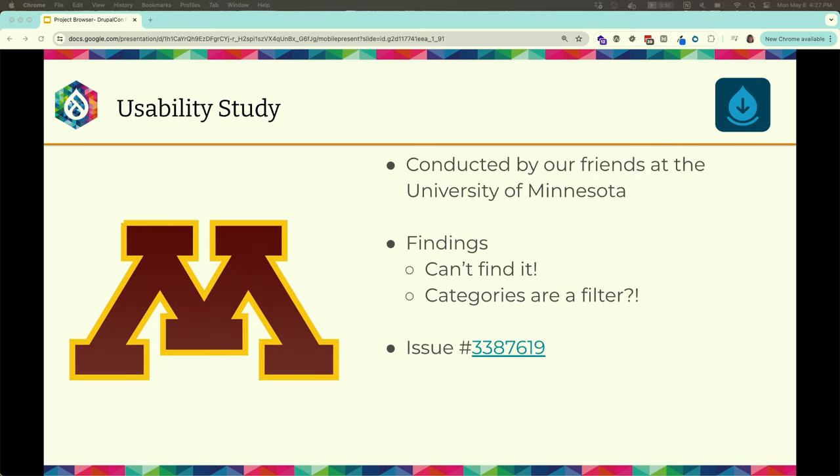Another major step was latching onto usability studies. We did real user testing with the University of Minnesota's usability lab — putting Project Browser in front of real users and asking if it was obvious. Two of the biggest usability issues found were: users couldn't find the browser, and didn't realize they were supposed to filter by category. We've been working with the usability group to address those glaring issues.